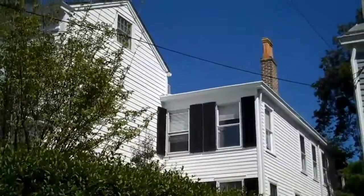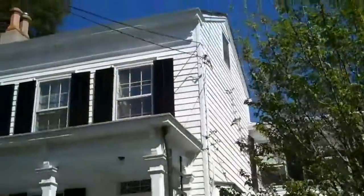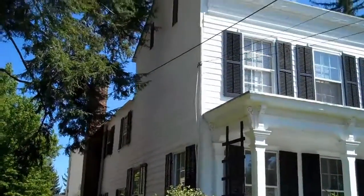The house is a lot larger than it looks from the front. And this is a view from the left-hand side.